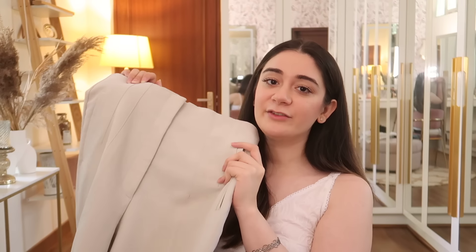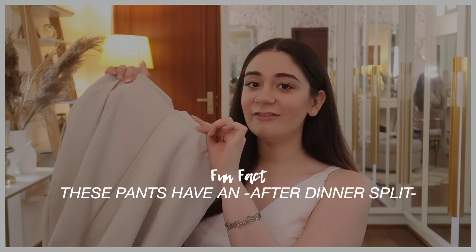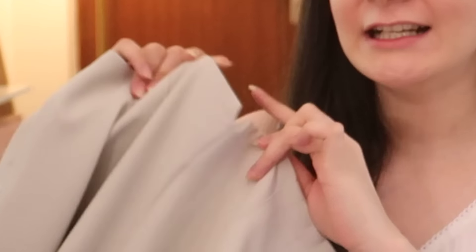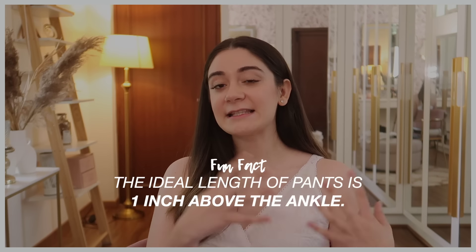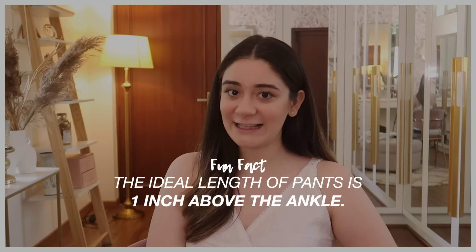These Zara trousers have pockets that seem like mock pockets but actually open up fully. They also have a V-cut, which is actually called an 'after-dinner split' - a very functional feature. When you sit after dinner, the waistband can expand a little thanks to this V, so you can be comfortable without having to open a button. The universally acceptable length for pants, jeans, or trousers is about one inch above the ankle.